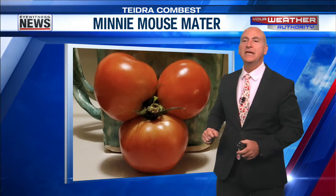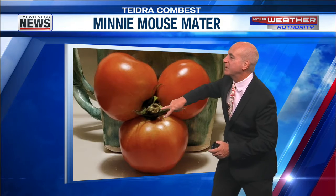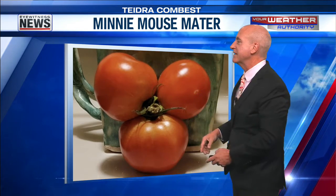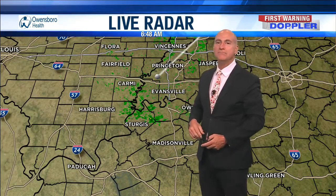That is Minnie Mouse Mater from Teedra Combust. And you can see, I mean, that would be where Minnie Mouse would have her bow and her hair right there. So that works out pretty well. You've got the two ears and the head. It's almost like the silhouette that they'll show of Mickey Mouse or Minnie Mouse a lot, too. That's awesome. Teedra, thank you so much for that triple mater. We're calling it Minnie Mouse.